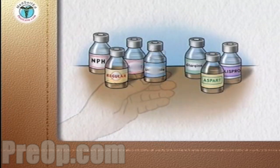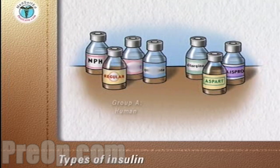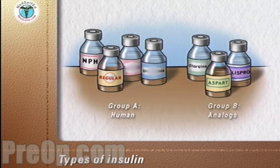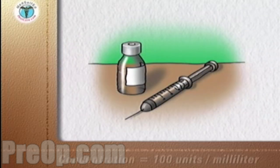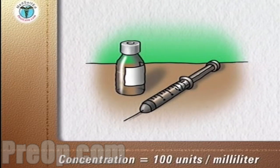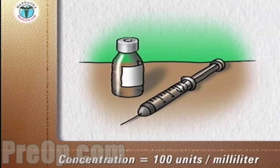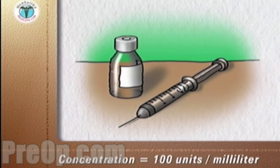There are two main groups of insulins used in the treatment of diabetes: human insulins and analog insulins made by recombinant DNA technology. The concentration of most insulins available in the United States is 100 units per milliliter. A milliliter is equal to a cubic centimeter, and all insulin syringes are graduated to match this insulin concentration.